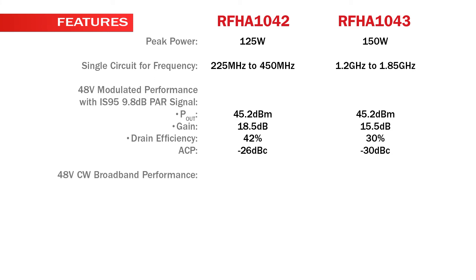48-volt CW broadband performance: P-OUT is 51.4 dBm for the RFHA1042 and 52 dBm for the RFHA1043. Gain is 16 dB for the RFHA1042 and 13.5 dB for the RFHA1043.